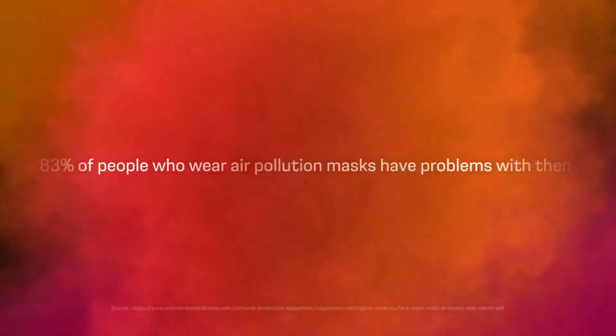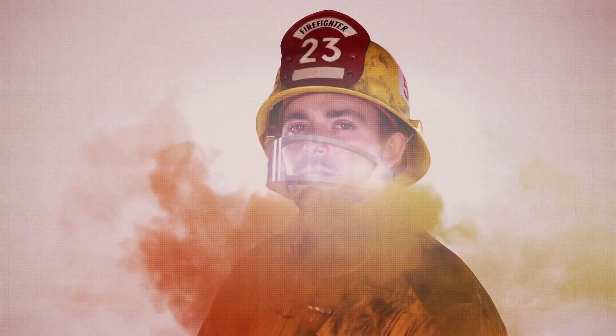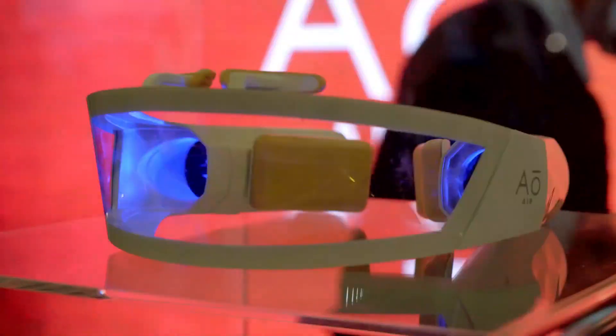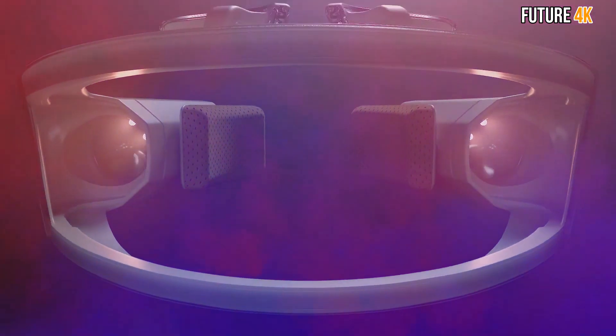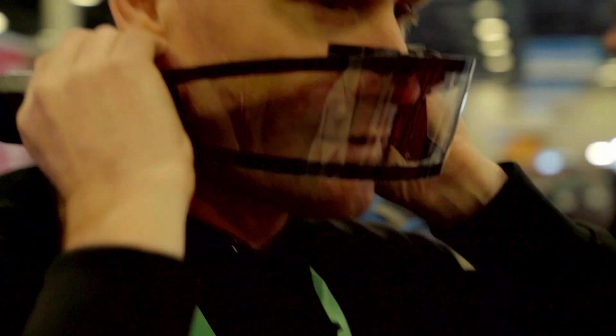Additionally, this wearable device doesn't obstruct what others can see of your face as much as traditional face masks. That's because it rests on your nose and has a transparent body. So when you're smiling, your friends and family will know it. Whether you live in a large city with lots of pollution from cars, or you are in an area prone to wildfires, the Atmos will keep you breathing clean.